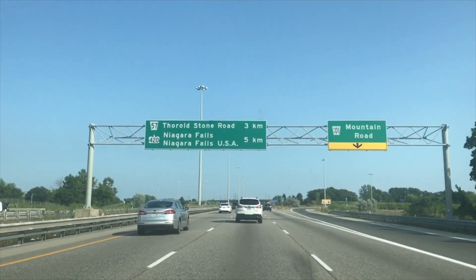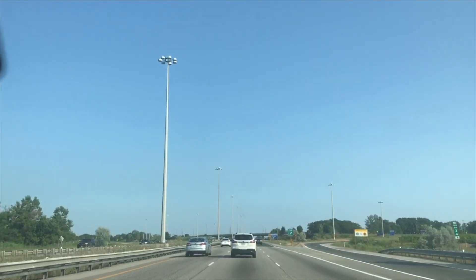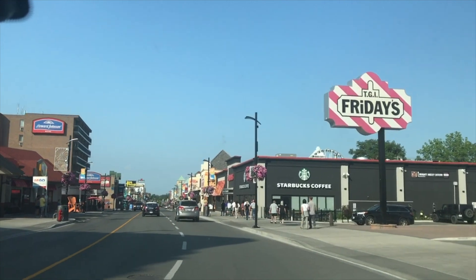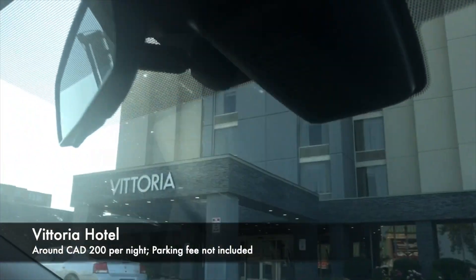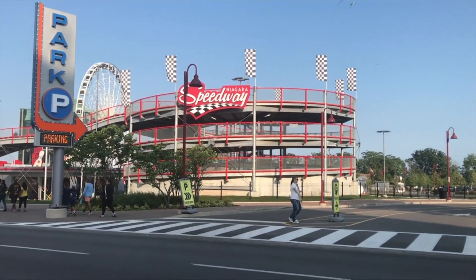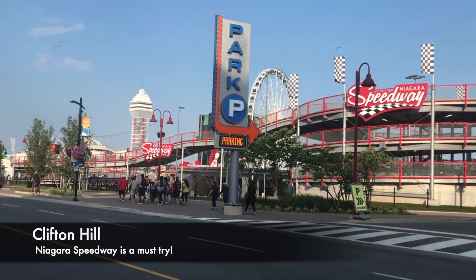A drive from Ottawa to Niagara Falls will take you through the Toronto area, which is considered Canada's largest city. It's about a 5-hour drive from Ottawa to Toronto. I highly recommend Vittorio Hotel because the location is very accessible, which is a great help for travelers with kids.